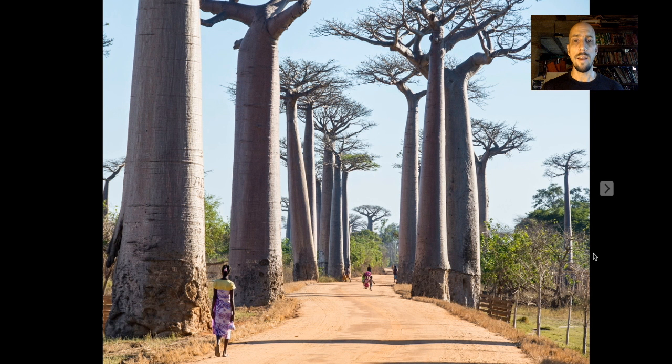There's not just wildlife — there's also amazing plants. And as a small example, most people don't realize that two-thirds of the world's baobabs are endemic to Madagascar.